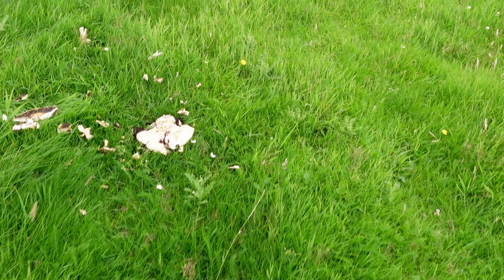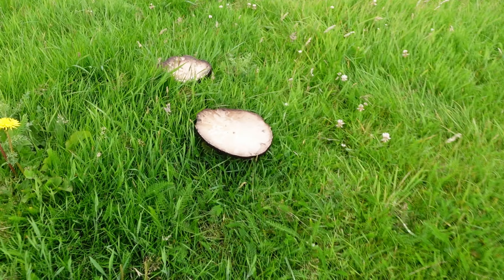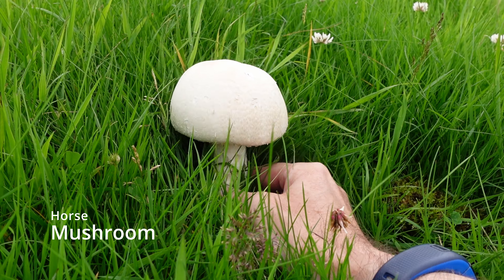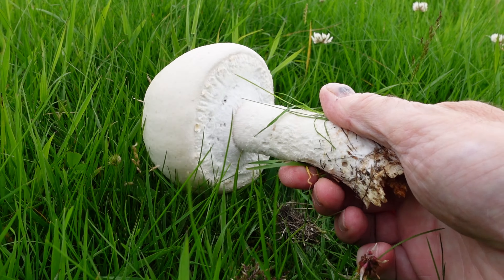I did say I'd found some field mushrooms from afar — look at these whoppers, like dinner plates! All the gills are black though, so they're past their best. Actually, not all of them — look at this one. I'm going to take that with me.